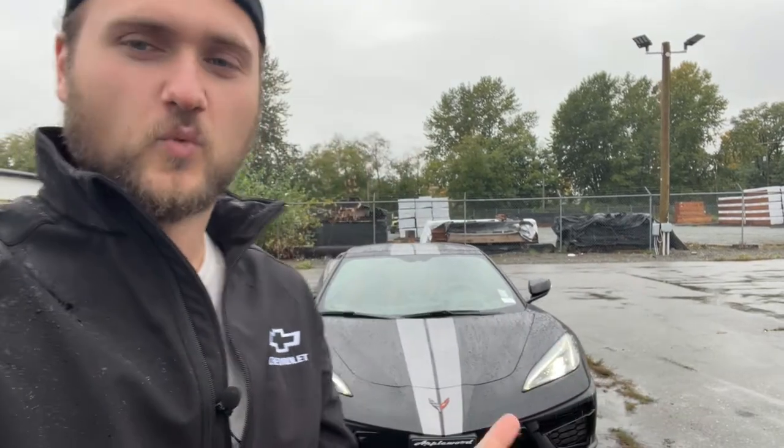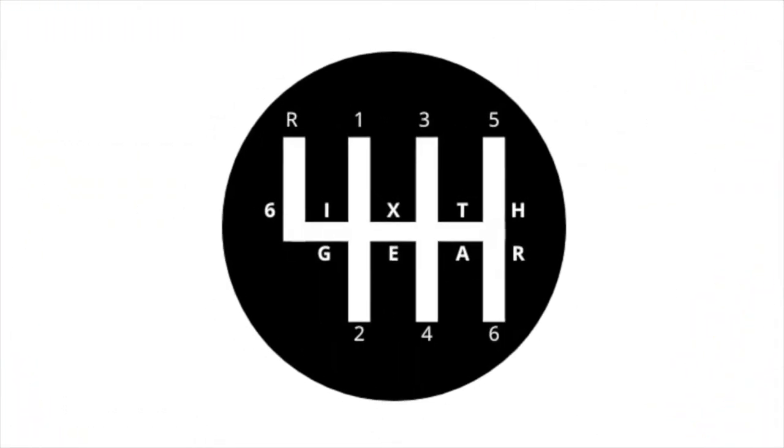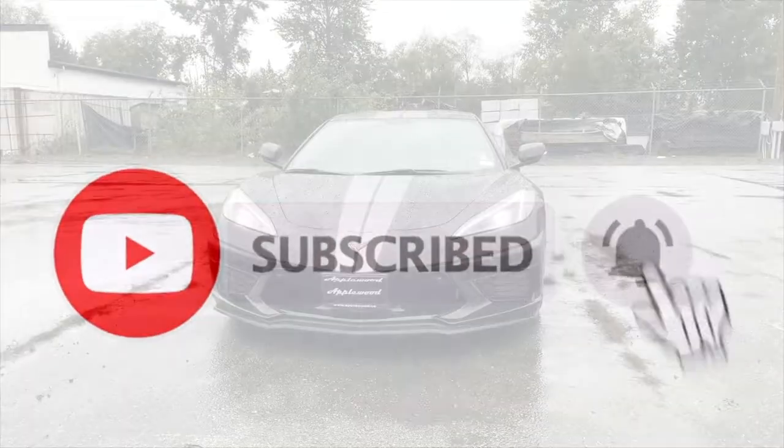Hey guys, welcome back to the channel. In today's review I finally get my hands on a 2020 Corvette C8 with the Z51 performance pack. This car has been something that has just shocked the world for price, performance, and its overall look. Without any further ado, let us get into this car right now.